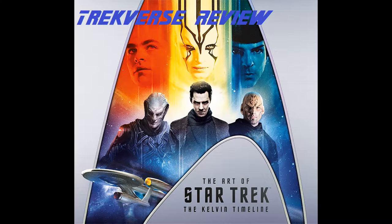Welcome everybody back to another episode of Trekverse where today I'll be reviewing The Art of Star Trek: The Kelvin Timeline by Jeff Bond, published by Titan Books. On the cover we see a nice homage to the motion pictures with the poster for Beyond. We see Khan in the middle, to the left a prototype for Krall, on the right Nero, and on the bottom left a prototype for the USS Enterprise for Star Trek 2009.